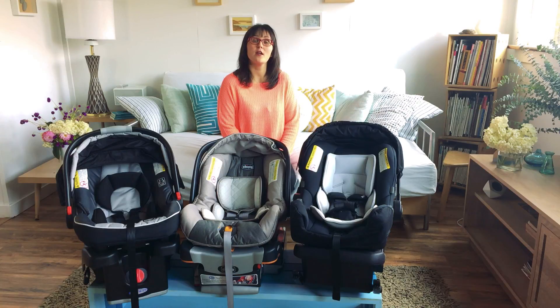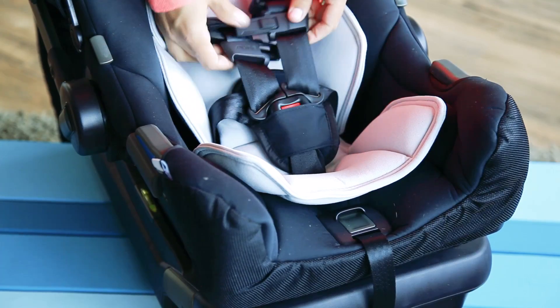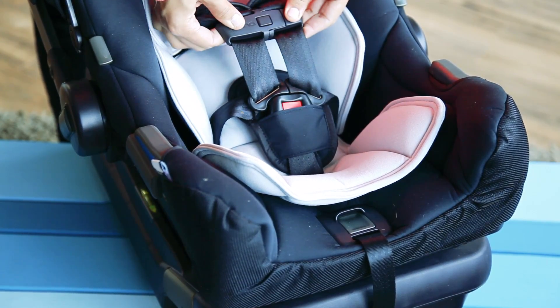One thing to note is that all infant car seats on the market today have undergone the same safety testing. They're all approved by the National Highway Transportation Safety Association to be safe for newborns and babies. However, it's important to note that the way you install your child every time is really important — you have to make sure that the buckles are at the right place.